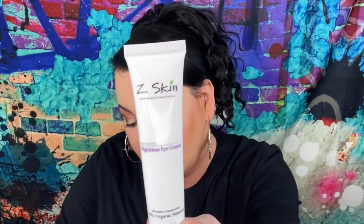The next thing is from Z Skin — this is a nighttime eye cream. Love that. And this right here is $24.